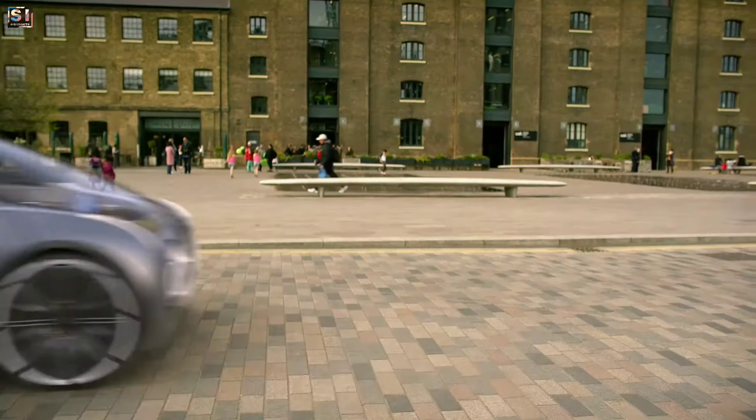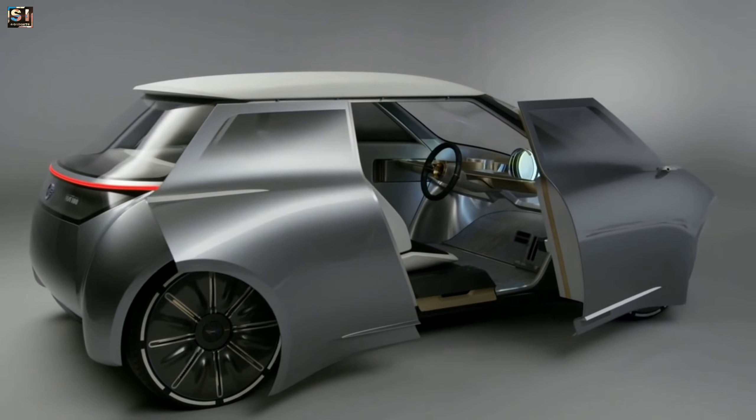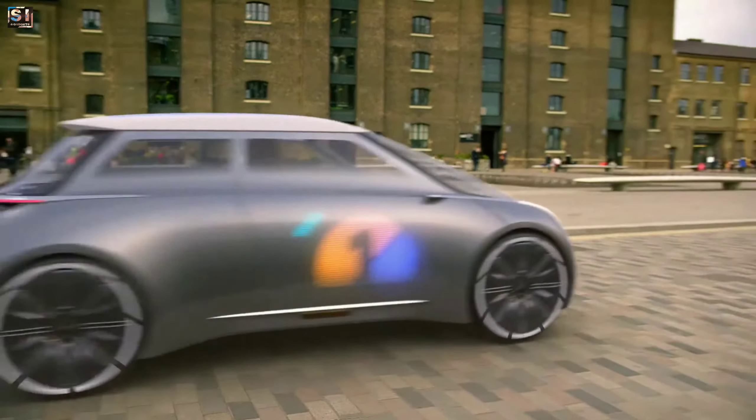Additionally, it is an electric self-driving car that can drive autonomously, since it's equipped with sensors and cameras that allow it to navigate roads and traffic on its own. Overall, this car is a cutting-edge concept car that showcases the future of driving.